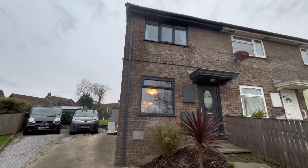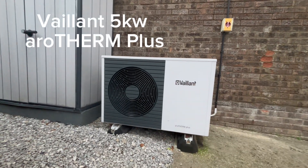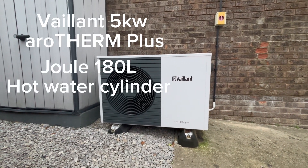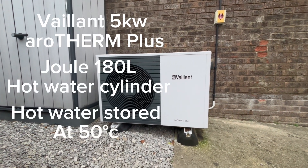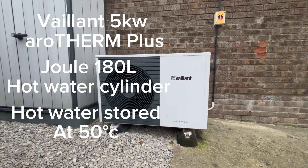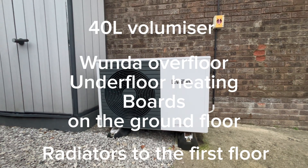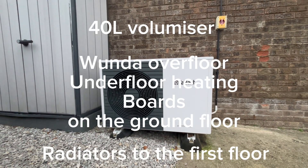In this property we have fitted a Vaillant 5 kilowatt air source heat pump. We have a 180 litre hot water cylinder. Hot water is stored at 50 degrees C with no time set. Heating consists of a 40 litre volumiser feeding underfloor heating to the ground floor and radiators on the first floor, all on an open loop system.